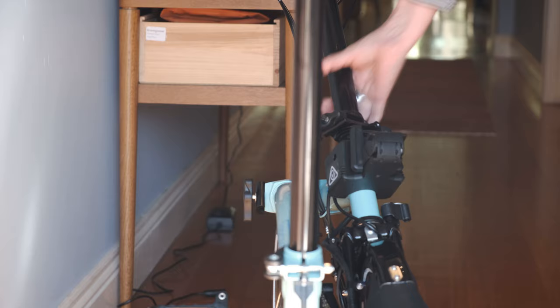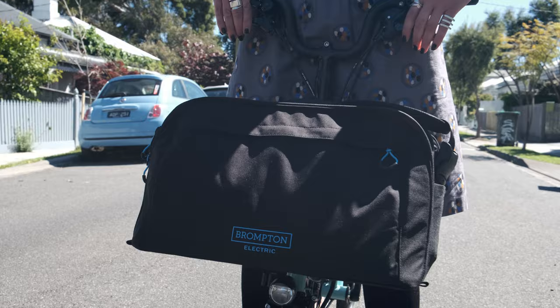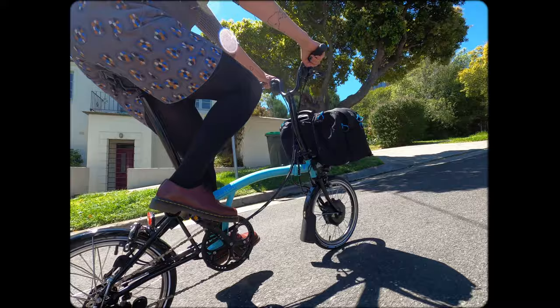I've had back surgery in the not-too-distant past and saw that Brompton brought out the electric. It folds the same as my old Brompton, but the electric takes it to a whole other level because you can just put on the assist and it's easier on the hills.